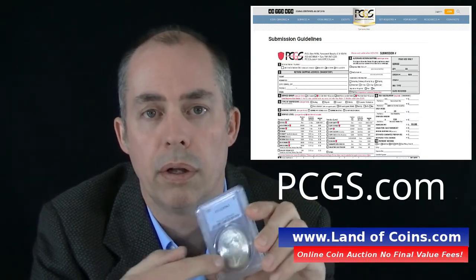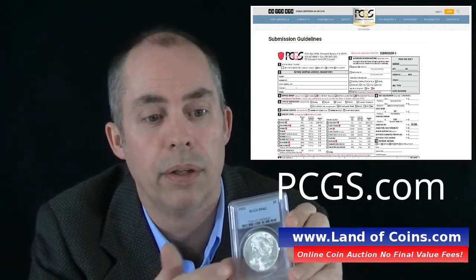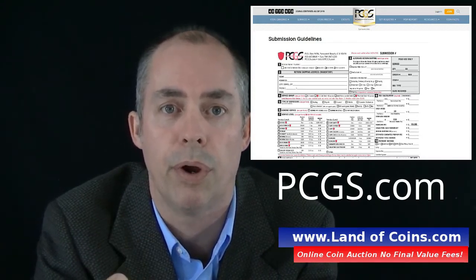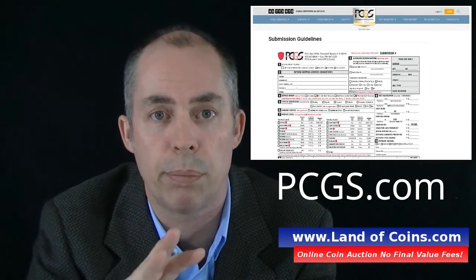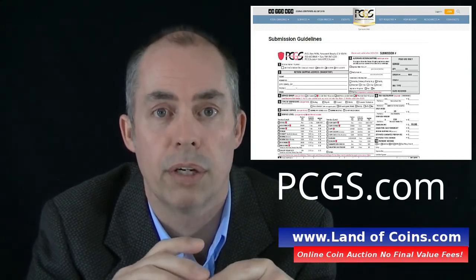That's where you send your coin, and it's great for grading. They'll authenticate it — they'll tell you if it's real or not, because sometimes there are coins out there that aren't real. Here's something a lot of people don't know: three people actually look at your coin at the company. Professionals look at it, all three discuss it, and then they decide what grade to put on the coin, so you can be very confident they're giving you the right grade.